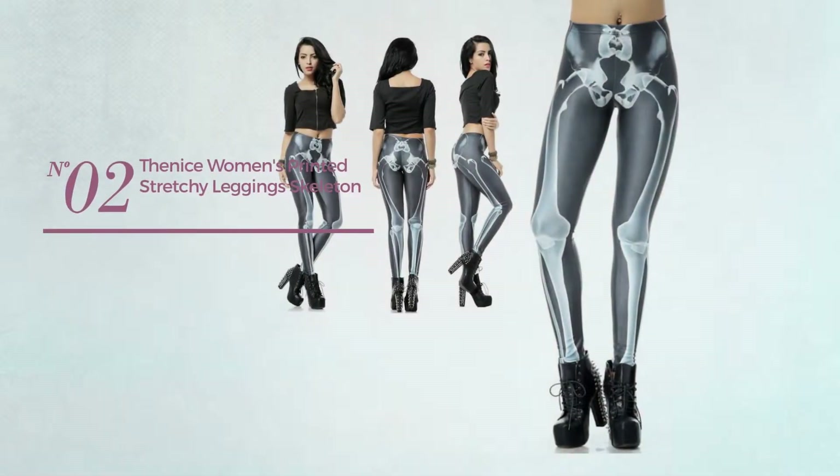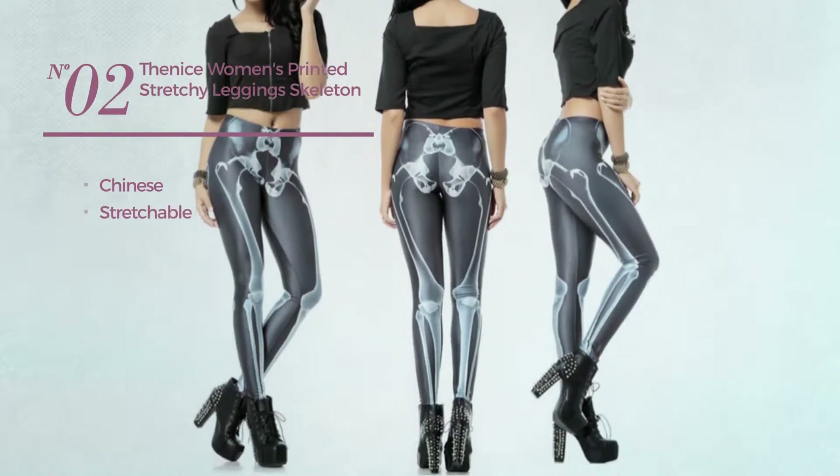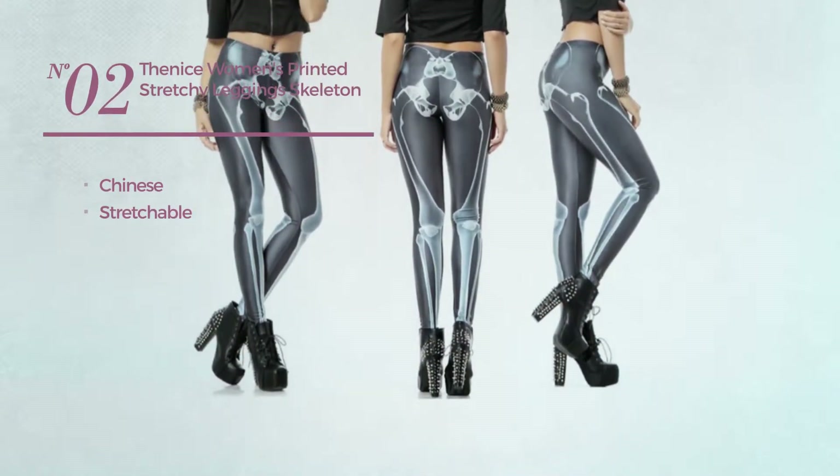Number 2. Featuring a Chinese, crafted from stretchable material. Available in 25 other colors.